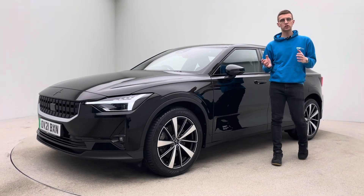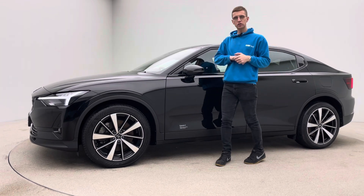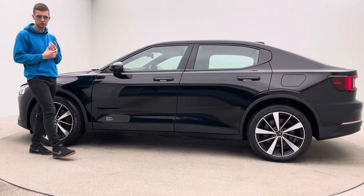Hello, welcome to Car360 and a short video presentation on the car next to me, our 21 plate just under 26,000 mile Polestar 2. Finished in black, this is the dual motor, long range, so really well specced vehicle.